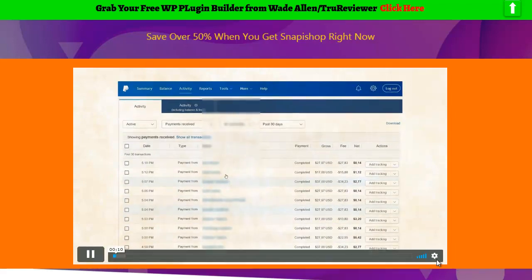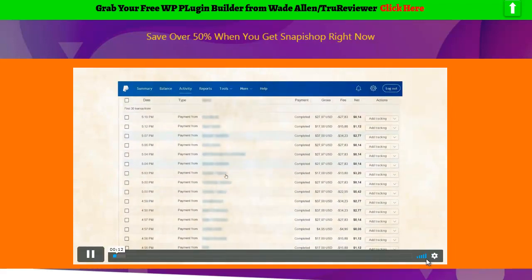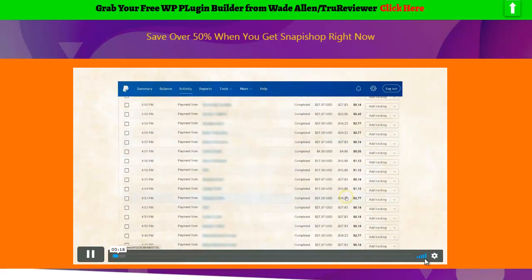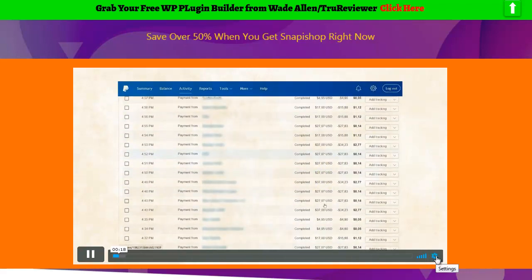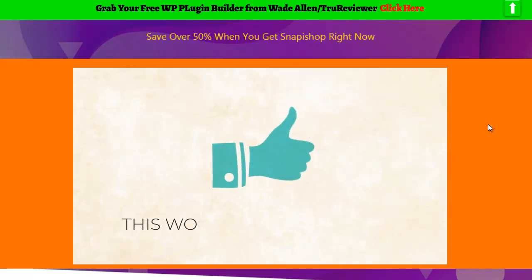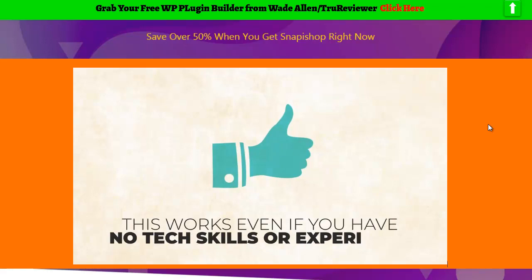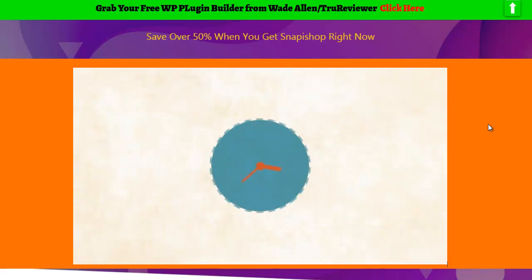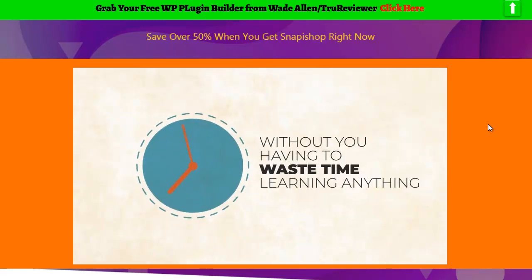In the next few seconds, I'm going to show you one of the many successful e-com stores we have that's making us hundreds of dollars daily. The best part is it only took us a few minutes to set it all up. This works even if you have no tech skills or experience, or have never done e-com before. None of that matters. This just flat out works time and time again, without you having to waste time learning anything.